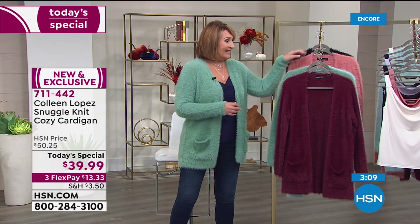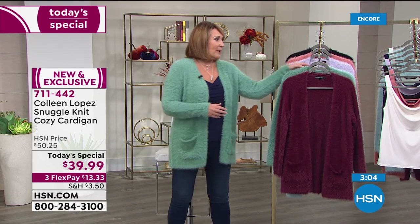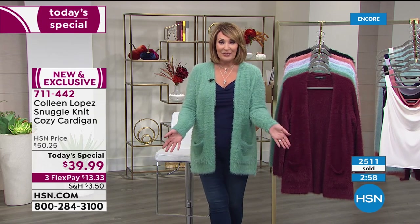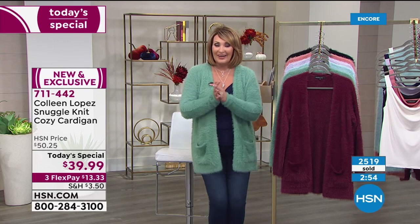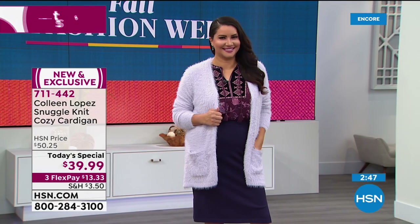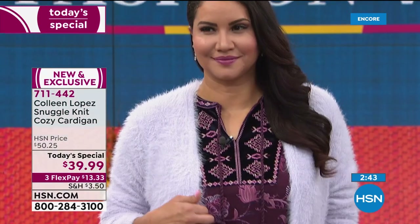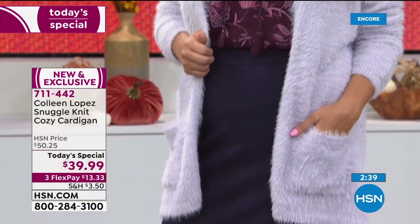Almost 2,500 gone — so glad you're up with us. We have so many fun things planned for you tonight. Today is the first day of fall, so it's definitely time to think about sweater weather. If you're a sweater girl, there's nothing that makes you feel more excited about cooler weather than getting a brand new yummy sweater like this. This is one you will wear — you're going to grab this all the time.